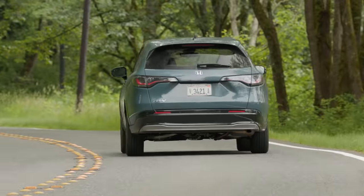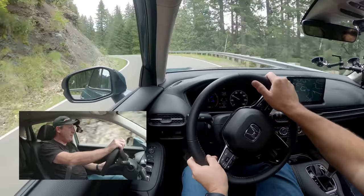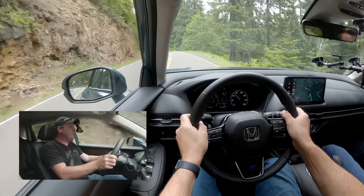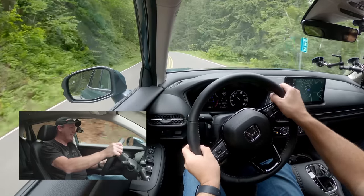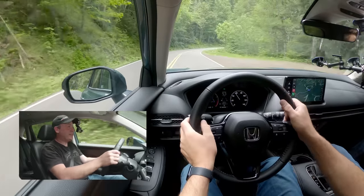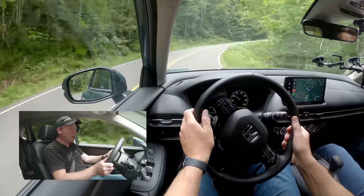I am surprised there's no Sport drive mode — maybe they're holding that for a future touring model. Climbing the mountains now, I'm hearing a lot of whining from the CVT as it struggles to find a happy gear.